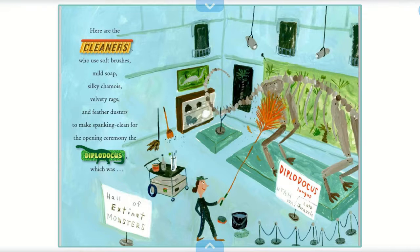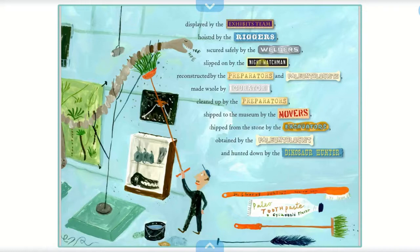Here are the cleaners, who used soft brushes, mild soap, silky chamois, velvety rags, and feather dusters to make everything clean for the opening ceremony of the Diplodocus, which was displayed by the exhibits team, hoisted by the riggers, secured safely by the welders, slipped on by the night watchman, reconstructed by the preparators and paleontologists, made whole by the curator, shipped to the museum by the movers, chipped from the stone by the excavators, and hunted down by the dinosaur hunter.